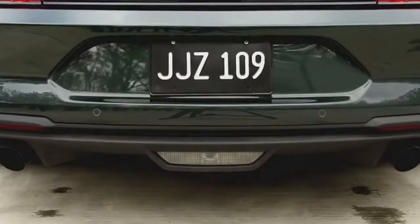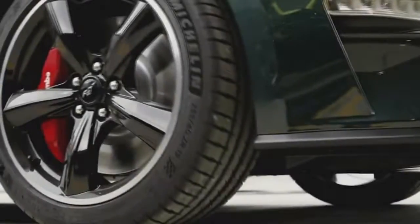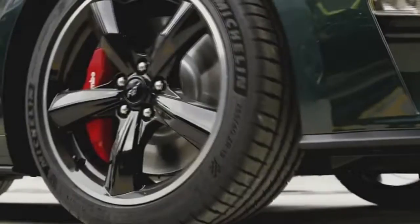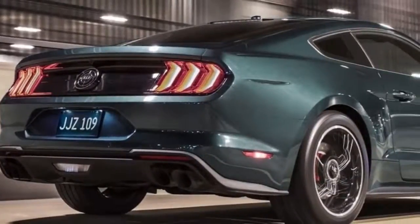When making a Bullitt, there are certain things it absolutely must have, added Carl Whitman, Mustang chief engineer. It has to have the right attitude, it has to be unique in some way from the Mustang GT, and more than anything, it has to be badass.